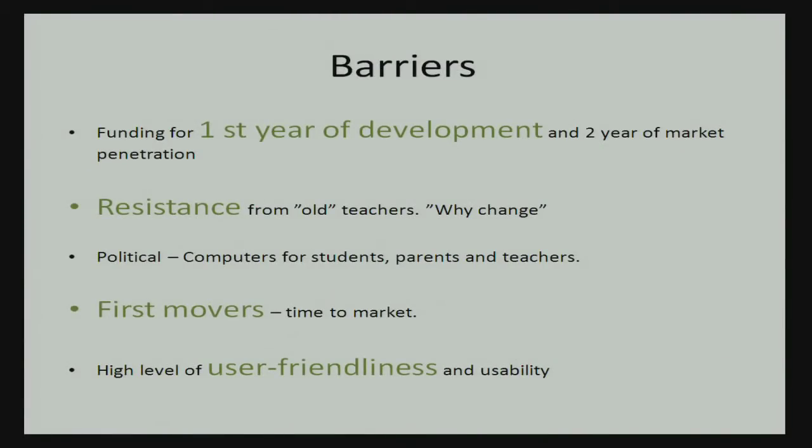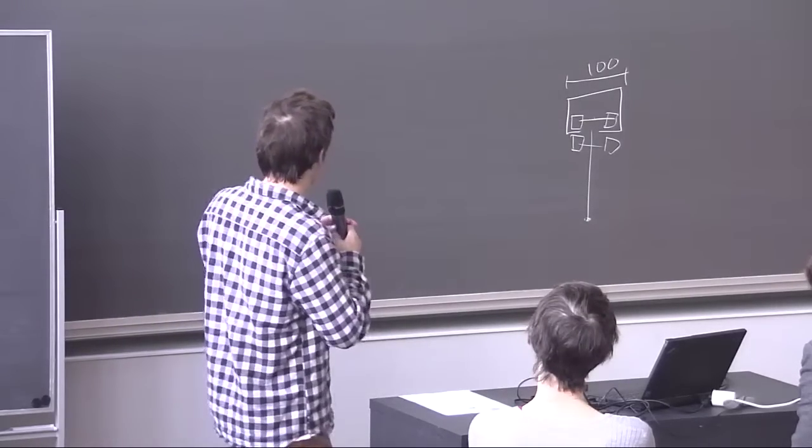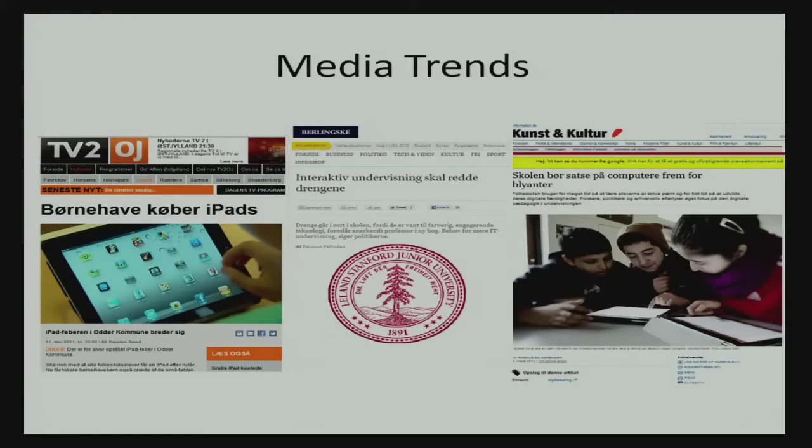The barriers to success are: we need funding for the first two years; there's resistance from traditional teachers who may feel they're competing with a computer program; there's the political aspect; and it's crucial that we're first movers, because if somebody comes in with a lot of money they'll muscle us out. We also need a high level of user-friendliness and usability. Recent supporting articles include a kindergarten that bought iPads for all children, and a Stanford study showing boys need more interactive, active education.